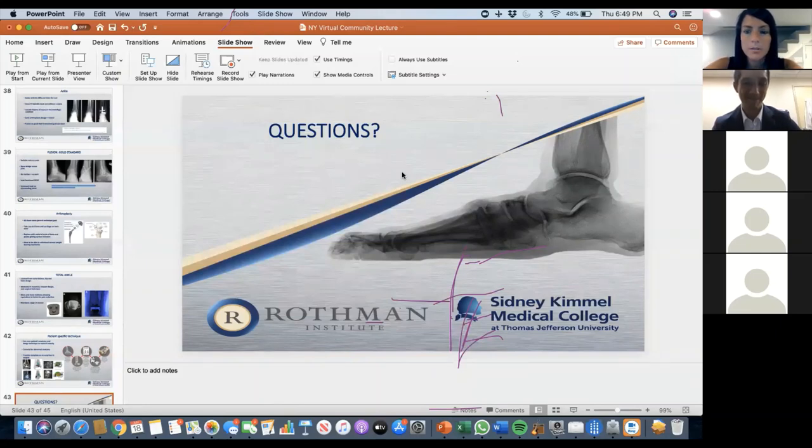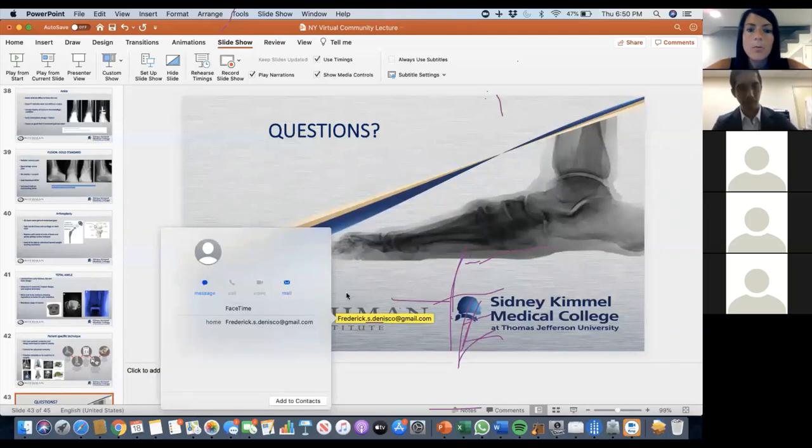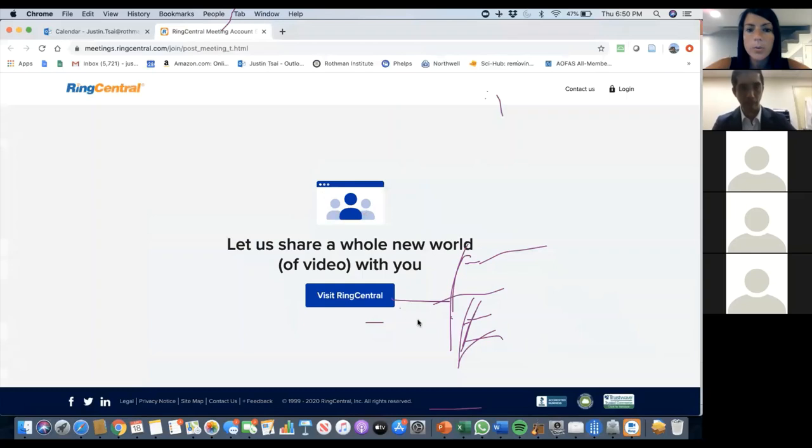Thank you. Does anybody else have any other questions? If anyone has questions or needs to call Rothman for any reason, you can reach out to me directly or email me. I'll also send our scheduling phone number for Rothman in case you need to schedule an appointment. We are seeing patients at our Manhattan location and in Harrison, Westchester County. We are also doing televisits for those not comfortable coming into the offices. Again, thank you everybody for joining us — I will send a link to the presentation to everybody tomorrow. Feel free to reach out if you have any other questions. Thanks, Dr. Tsai. Thank you, everyone — have a great night!